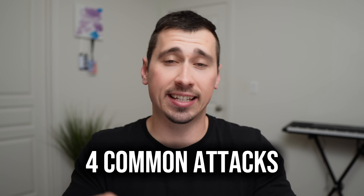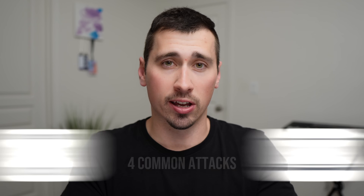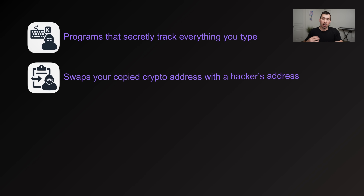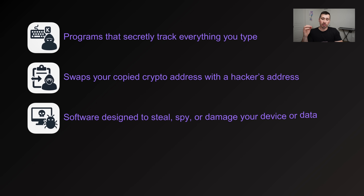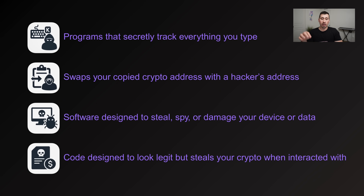There are four common types of attacks that could happen on your phone or computer. First, keyloggers — programs that secretly track everything you type, like passwords, recovery phrases, or private keys. Second, clipboard hijacking — a hacker can replace a copied wallet address behind the scenes so you're sending crypto to them instead. Third, malware or ransomware that gives attackers access to your wallet app. Fourth, smart contract compromises, where hackers exploit bugs to steal funds or trick you into approving a malicious transaction without realizing it.